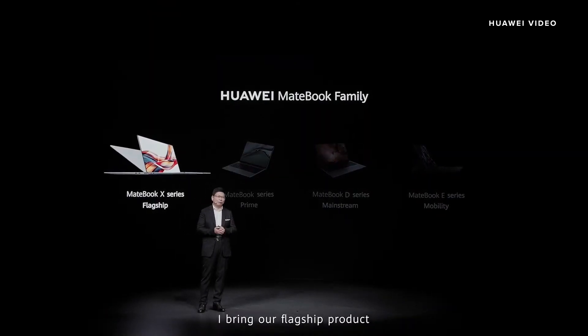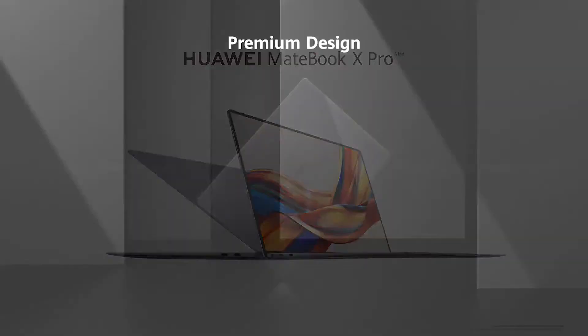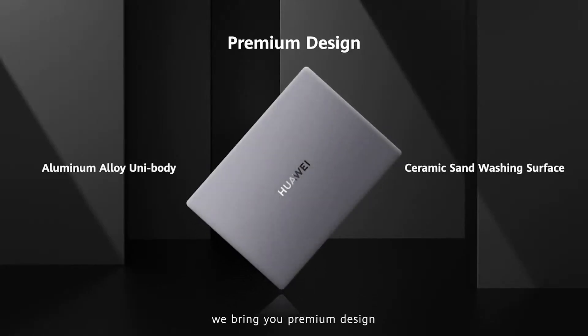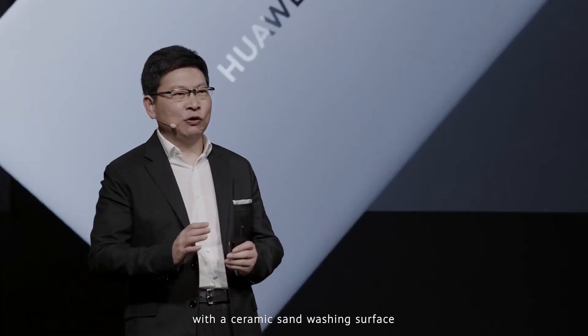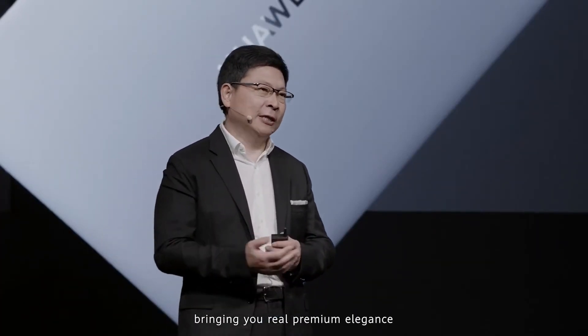Today I bring our flagship product, the new MateBook X Pro. We bring you a premium design. The whole body is an aluminum alloy unibody. It is a ceramic sand washing surface, bringing you real premium, elegant design.